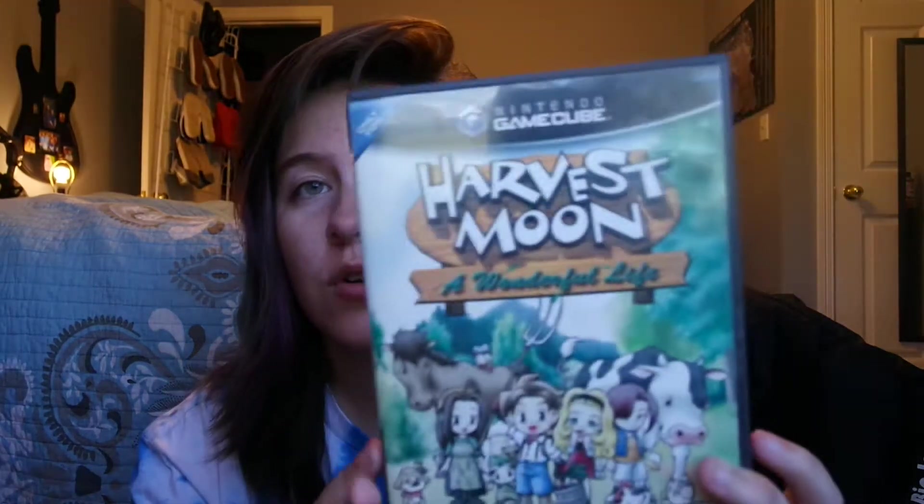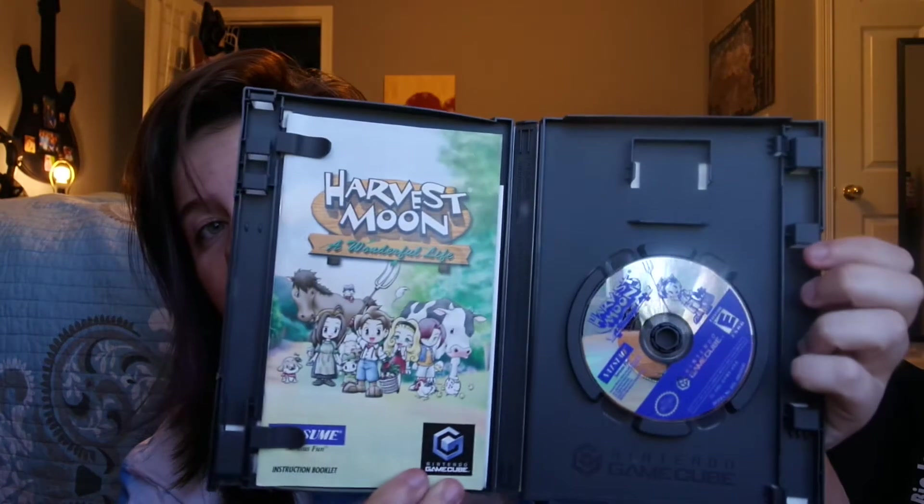The first lot I got is three games from eBay for $37 — all GameCube exclusives. The first one is Harvest Moon: A Wonderful Life. That was $37 with free shipping, complete with manual, excellent condition. None of these games have scratches or anything on them, it's crazy good.